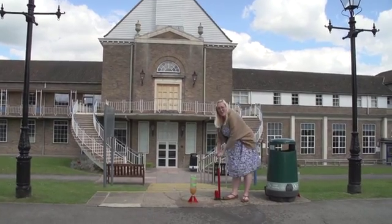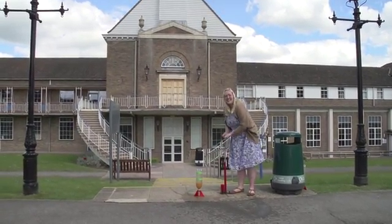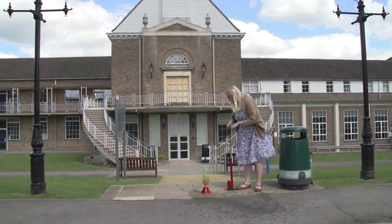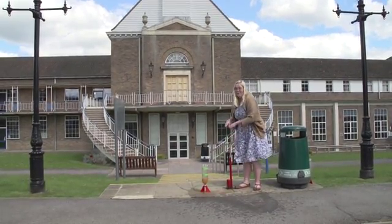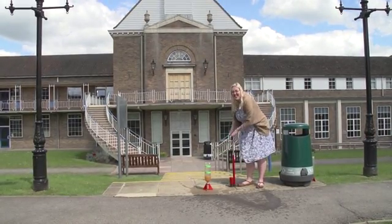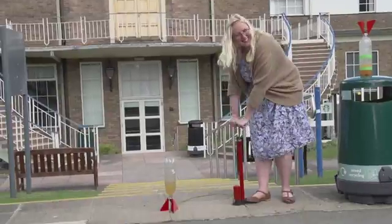Here at Oxford Brookes University we want you to have a hands-on understanding of everything you're going to have to teach in the primary school. And science is no exception. We need to blow things up, we need to dissect things, and we need to make primary science as exciting as possible.